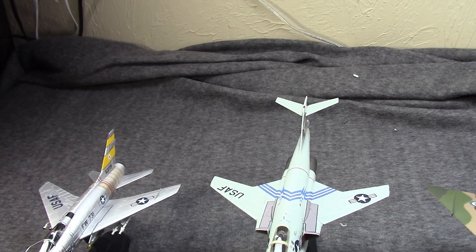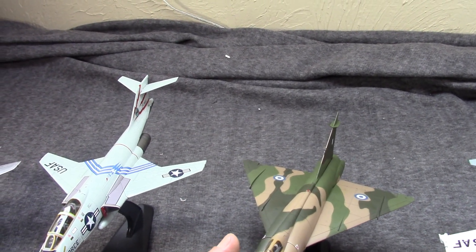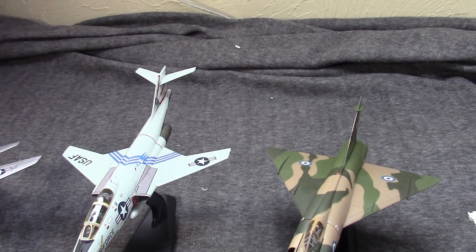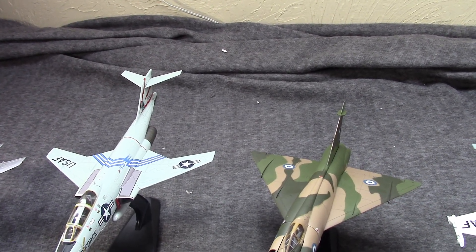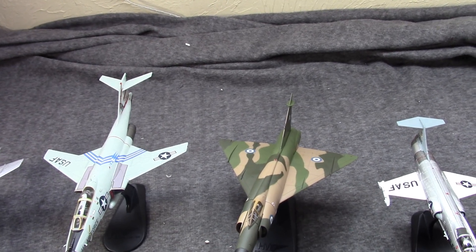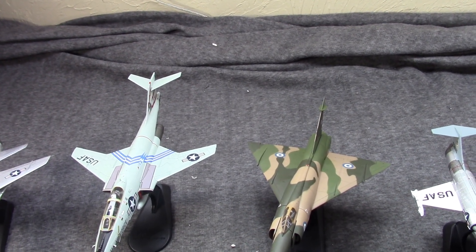It has a very interesting missile system too. Moving on, we have probably the most unique looking — this is the Convair F-102 Delta Dagger. This is another interesting plane. They went through a few different revisions, but essentially it was an interceptor with a large bay of missiles, meant to just open up and let loose on a fleet of bombers.